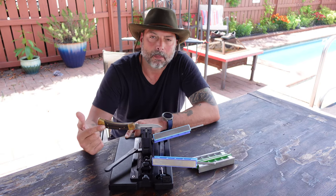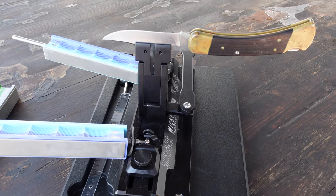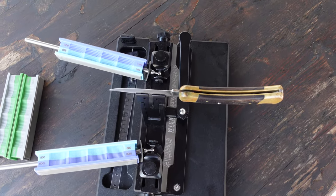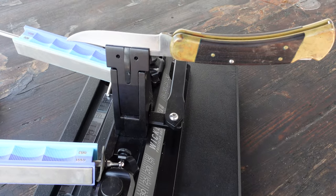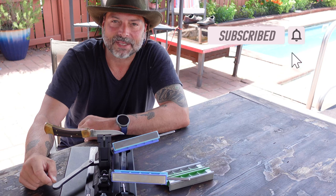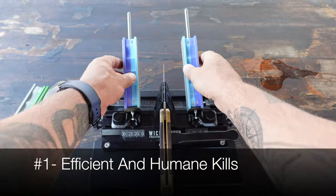I'm going to sharpen my Buck hunting knife using Wicked Edge's latest sharpener, the WE66. A fun fact is that Clay, who is the founder of Wicked Edge, used to run an elk outfitter back in the day, and he was sick of constantly having dull knives whenever he went to process animals — and lucky for us, he ended up inventing Wicked Edge. Okay, so let's go ahead and get started.